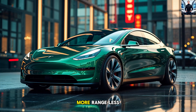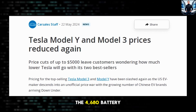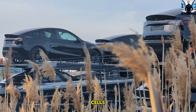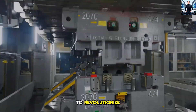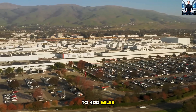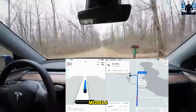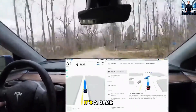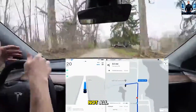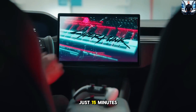1. Revolutionary Battery Tech — More Range, Less Weight. Tesla's relentless pursuit of better battery technology has culminated in the 4,680 battery cells. These cutting-edge cells are set to revolutionize how we think about electric vehicles. Imagine driving up to 400 miles on a single charge — a 20% increase compared to current models. That's not just impressive, it's a game-changer. With compatibility for Tesla's new V4 superchargers, your car can go from 0 to 80% in just 15 minutes.